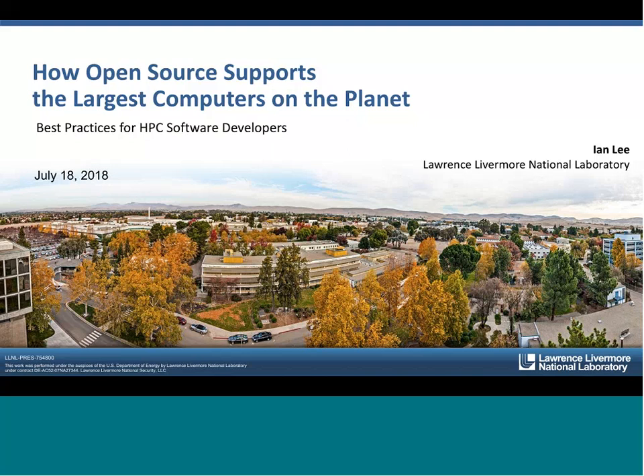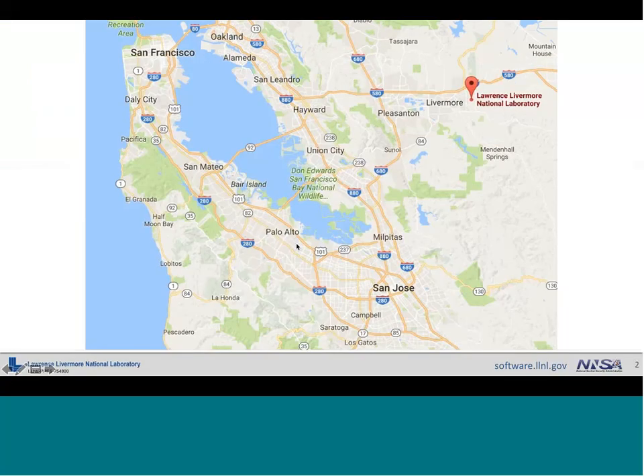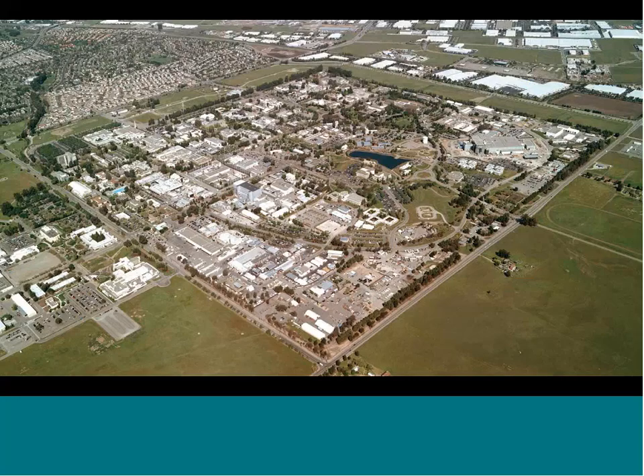My name is Ian Lee, a computer engineer at Lawrence Livermore National Laboratory. We sit out here in the Bay Area of California — in the eastern part, just east of San Francisco, about 50 miles east. We sit on an approximately one square mile patch of land. It used to be a Naval Air Station back in the early 40s and into the 50s before it became the site for Lawrence Livermore National Laboratory. Just to the bottom left of this image, you can see the Sandia California location as well.